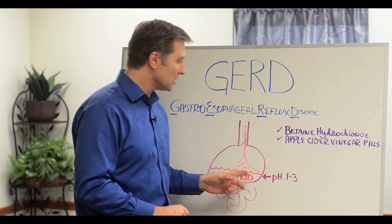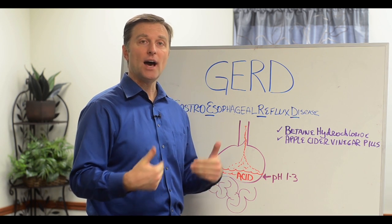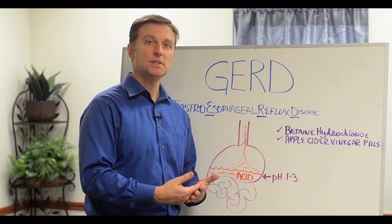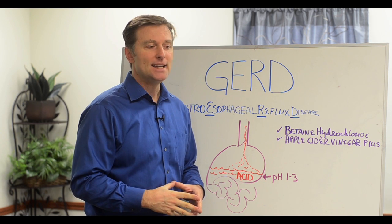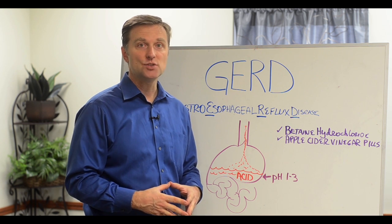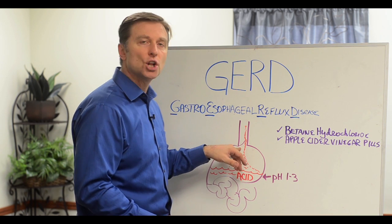But when the pH in the stomach starts rising and going more alkaline — which happens with a lot of people as they get older, especially in their 40s, 50s, 60s, and 70s — you start losing your stomach acid. It's no coincidence that a lot of older people have GERD or acid reflux because of age-related loss of stomach acid. When you lose that, the valve doesn't close anymore.